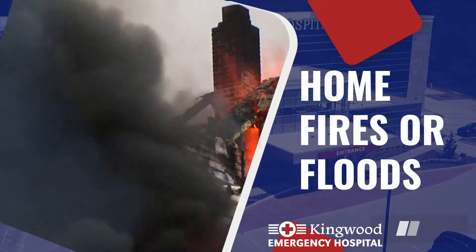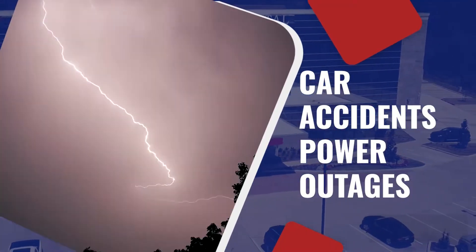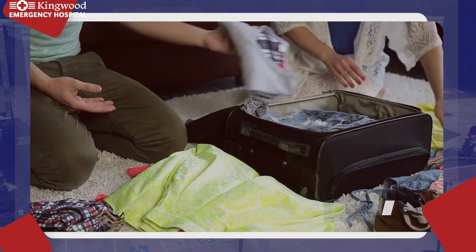You may also need to leave your home quickly if it catches on fire or floods. They're also important for more ordinary emergencies, like a car accident or power outages. The average person should have a bug-out bag that lasts 3 days to a week on average. That means your backpack needs to be stocked with at least 7 days worth of supplies, which can vary in cost and weight depending on the type of emergency you're preparing for.